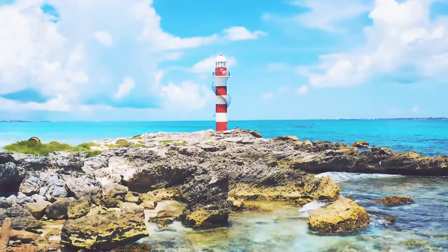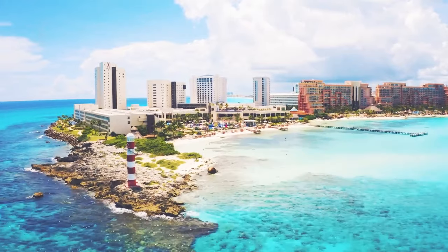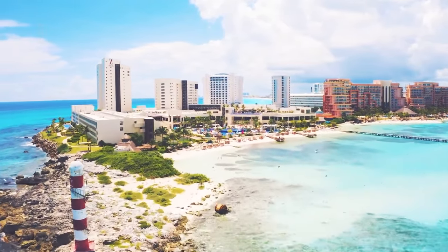It's all about the ocean at the all-inclusive Hyatt Ziva Cancun. This family-friendly resort has two beautiful beaches to choose from and ocean views from almost every room.